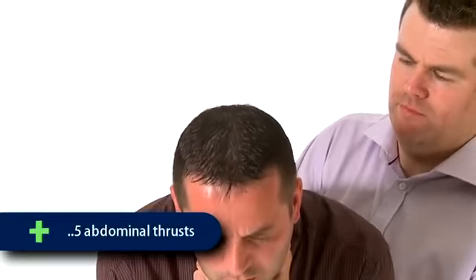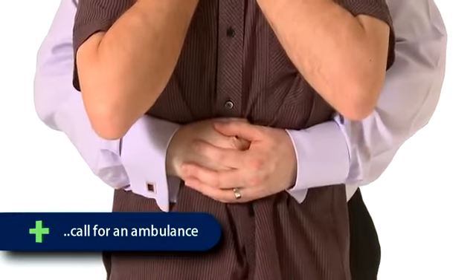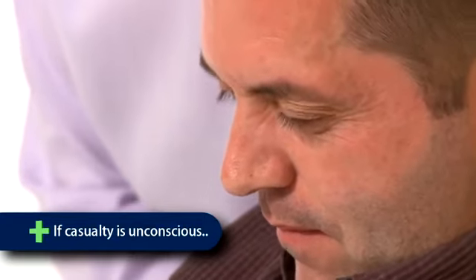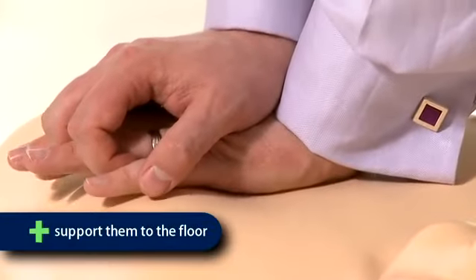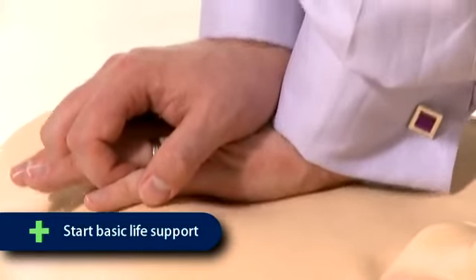Make five attempts with abdominal thrusts. If unsuccessful, repeat the cycle of back blows and abdominal thrusts. If after three cycles the obstruction is not cleared, call 999. If at any time the casualty becomes unresponsive and unconscious, support them to the floor, call the emergency services as soon as possible, and commence basic life support.